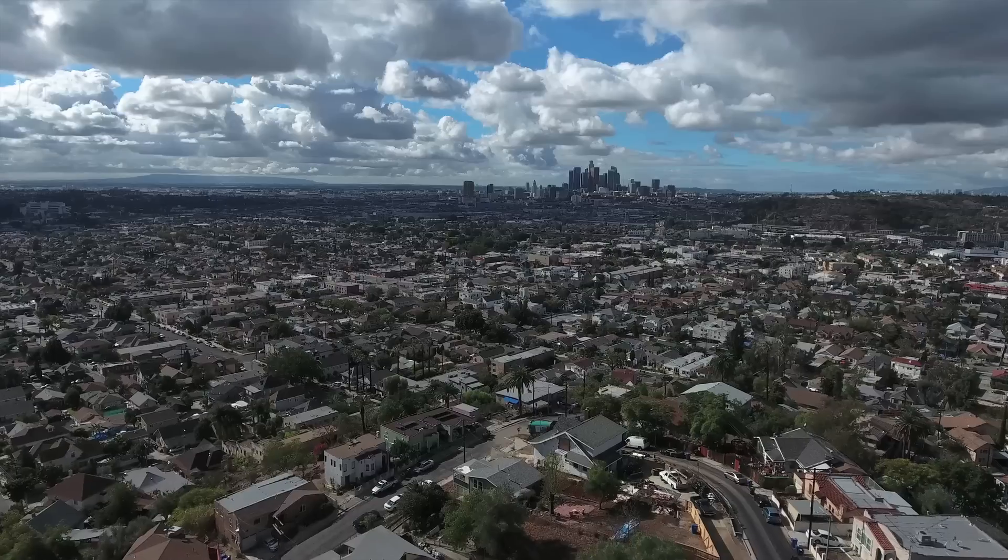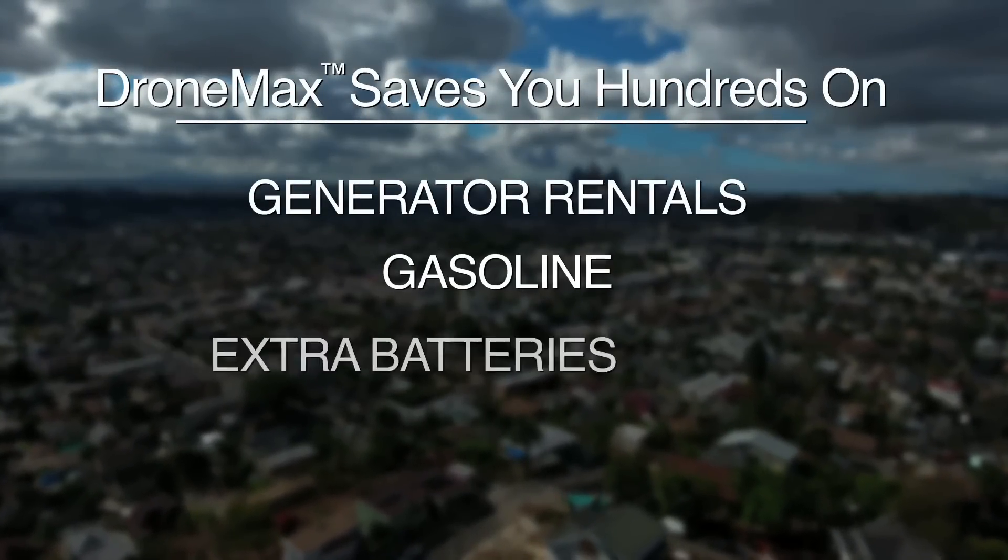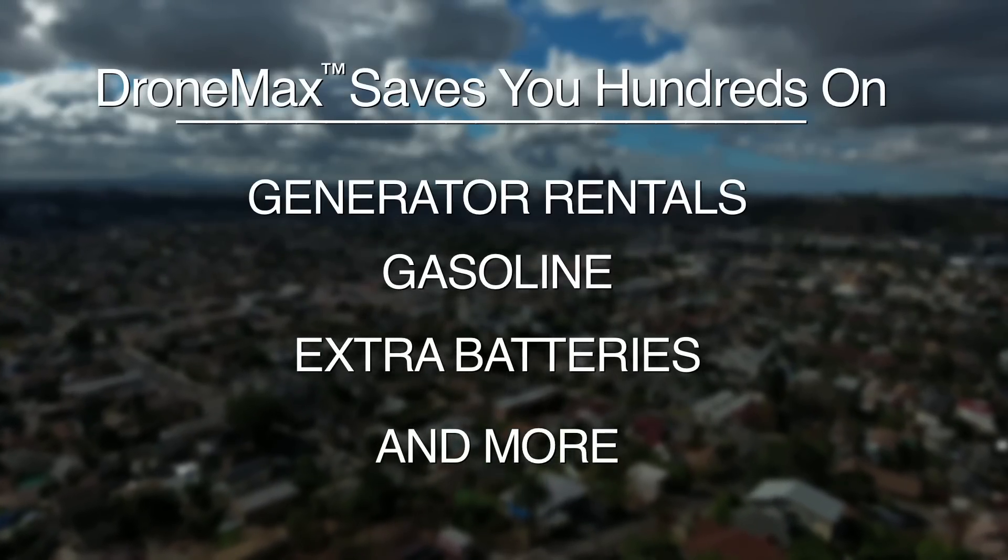Before the DroneMax, if we were going into a remote location, we'd have to load up a bag with a ton of batteries. We'd have to bring in a generator, extension cords, and we'd need gas. Now we don't have to do that — we've got the DroneMax.